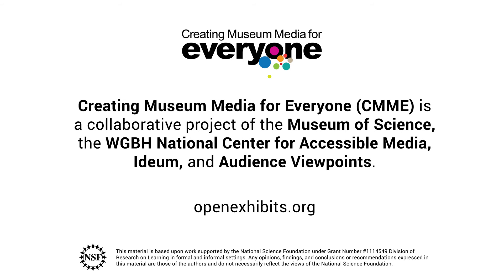Creating museum media for everyone is a collaborative project of the Museum of Science, the WGBH National Center for Accessible Media, IDEA, and Audience Viewpoints.